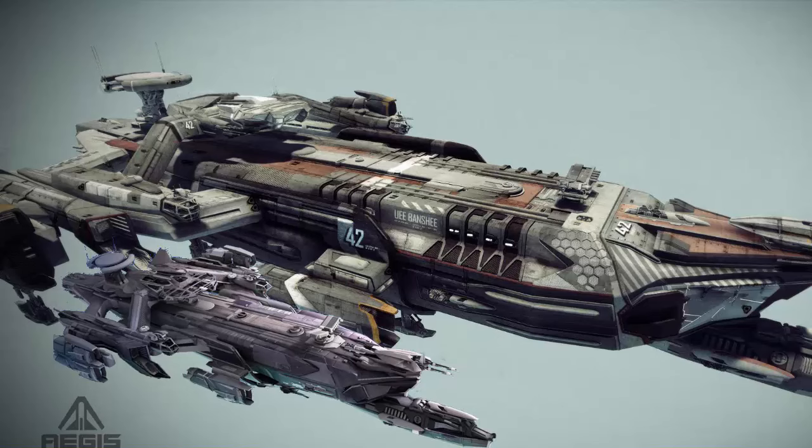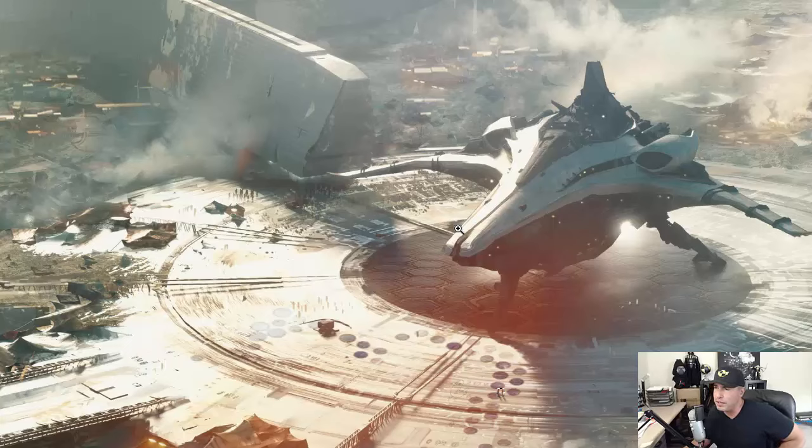I suspect they did the same thing here — they simply took the old Merchantman and ballooned it in size to something I have no idea. There's no way it's 100 meters. Anyways, I'm really jealous. If you bought this during the original concept, you scored. Congratulations. It looks like an amazing ship. It's going to be a blockade runner, heavily armored, can haul 5,000 units of cargo.